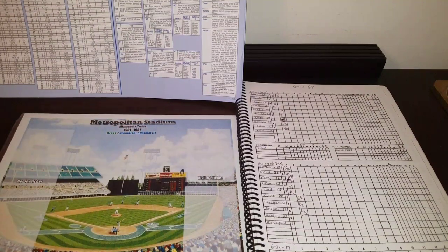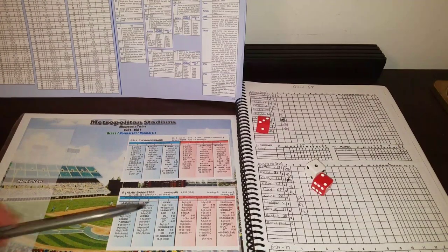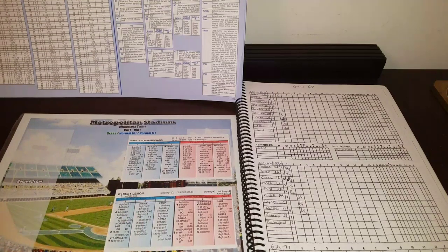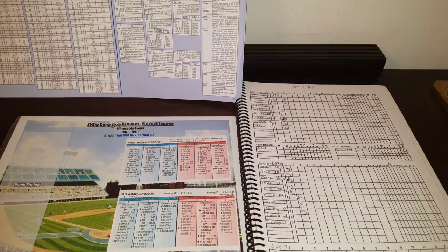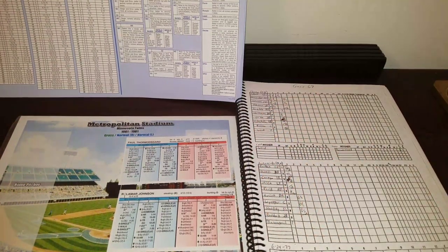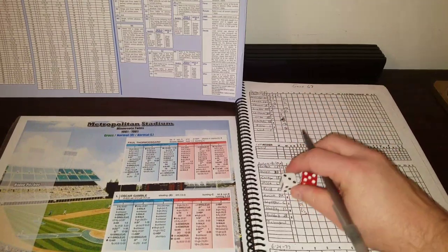Wood has a fatigue of 6, Thormisgaard only has a fatigue of 5, so he can start getting tired early. Gene Mock will have to warm up the bullpen earlier than he'd like. Bannister leads off the third, grounds to second — Randall makes the play easily. One away. Chet Lemon gets a 4-8 and grounds to third; Terrell makes the play. Two up, two down. Lamar Johnson singles to right with two outs — a 5-2. Oscar Gamble fouls out to catcher Weininger on a 3-10 to end the inning. Nothing doing.